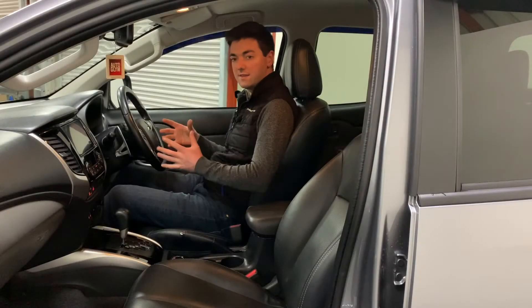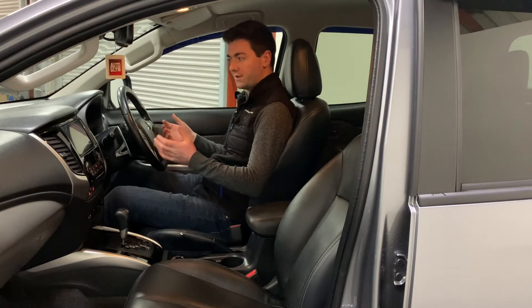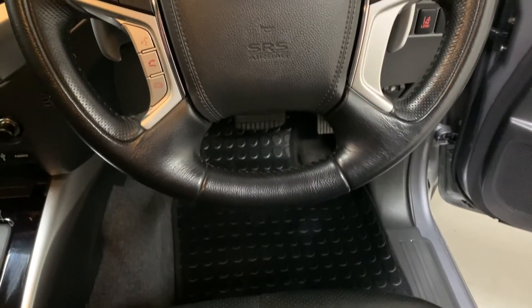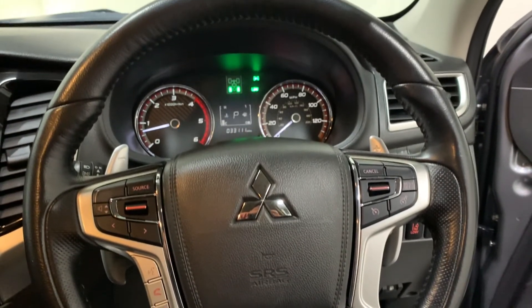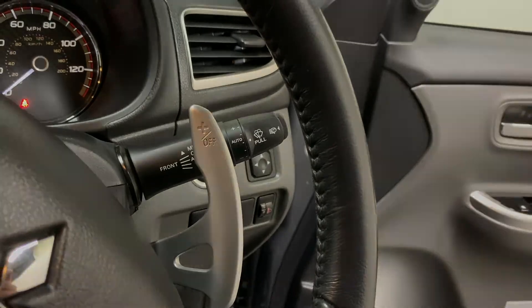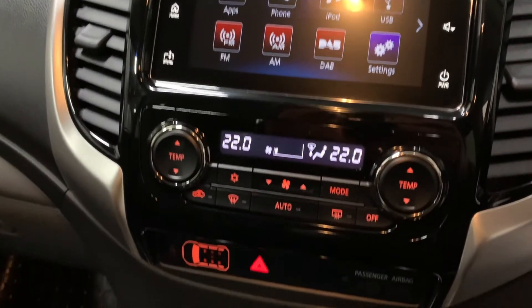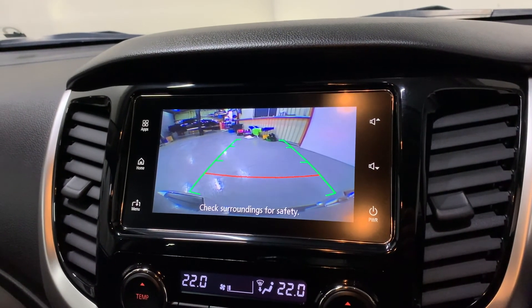Inside the L200 it's a brilliant cabin — there's loads of legroom, loads of comfort, and the quality of the materials is brilliant. The Warrior comes with a leather-trimmed four-spoke steering wheel which has your audio controls, Bluetooth hands-free, as well as cruise control and speed limiter. Behind that we have paddle shift to manually change our gears up and down, as well as auto lights and auto wipers. In the center we have the Mitsubishi smartphone link system with DAB digital radio and Bluetooth hands-free for our phone.